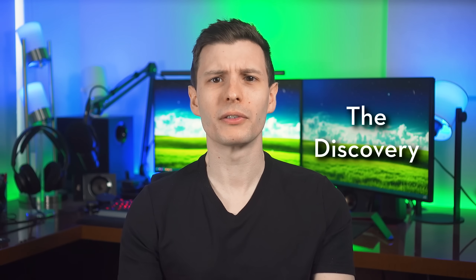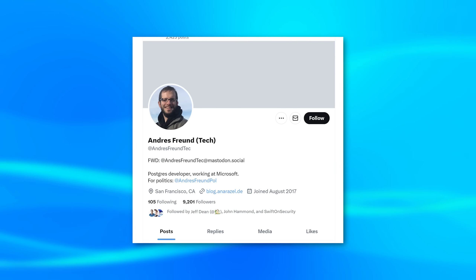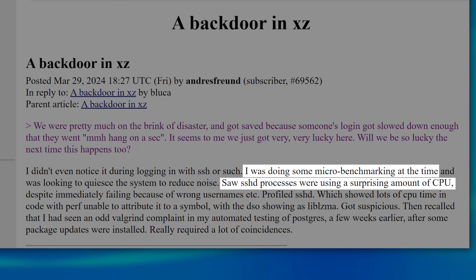The story started when a Microsoft developer named Andre Freund noticed something that 99.99% of people wouldn't. He describes in a post how he was doing some micro benchmarking, and noticed the SSH process was using more CPU power than it should have.